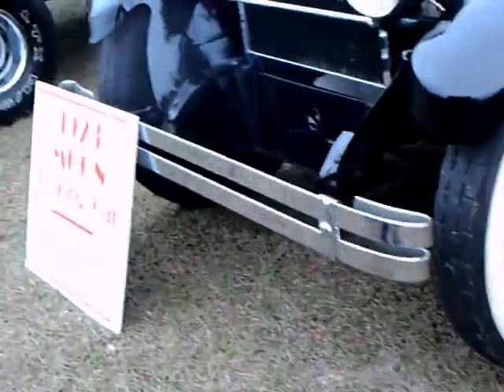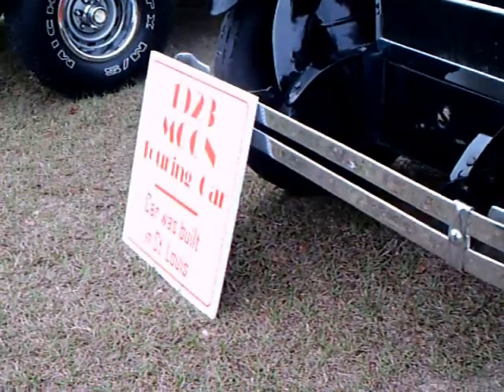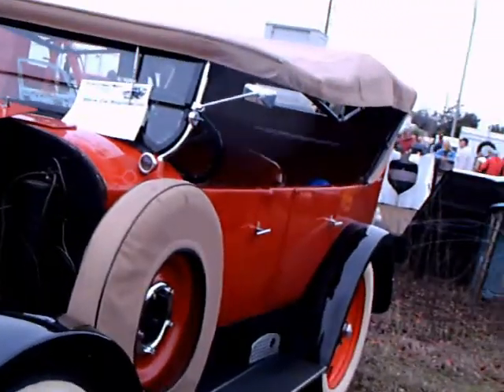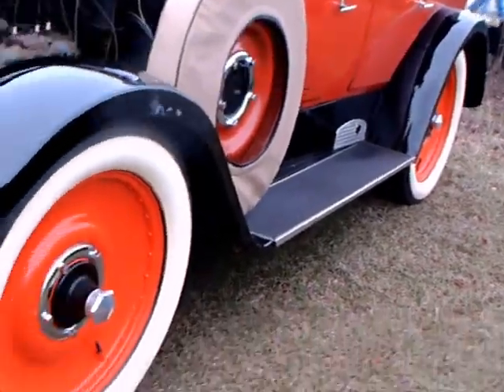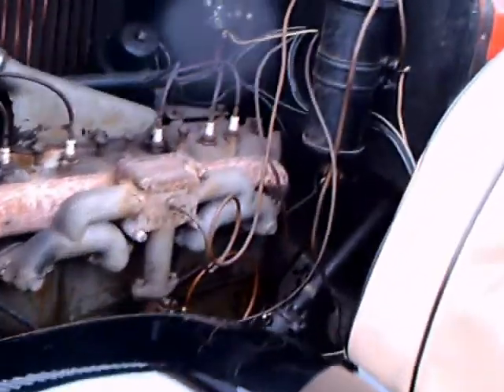This is a 1923 Moon. I perhaps have seen a Moon car before, but I can't remember when. I remember my mother talking about a neighbor that lived on the same street that had a Moon car.